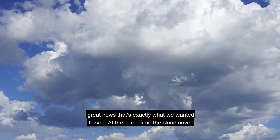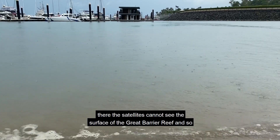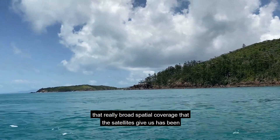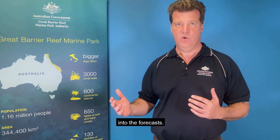At the same time, the cloud cover that we have had presents a challenge, in that while the clouds are there, the satellites cannot see the surface of the Great Barrier Reef. So that really broad spatial coverage that the satellites give us has been compromised, both for current observations and for information to feed into the forecasts.